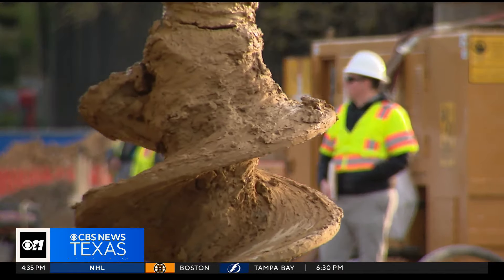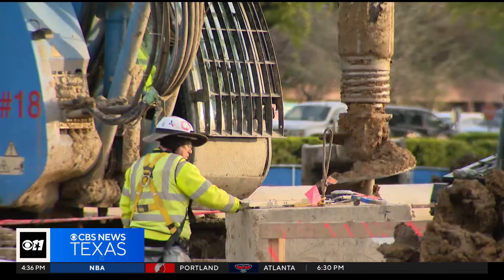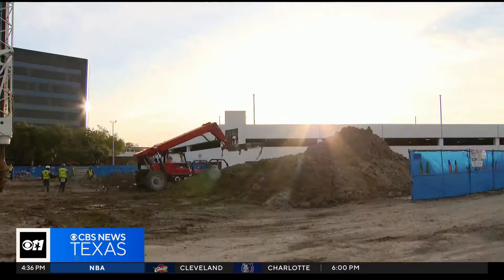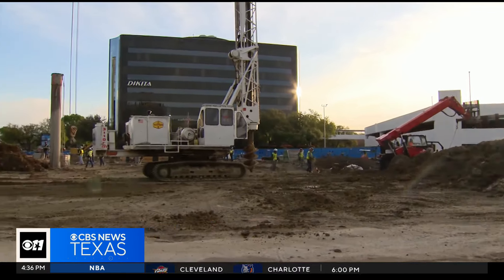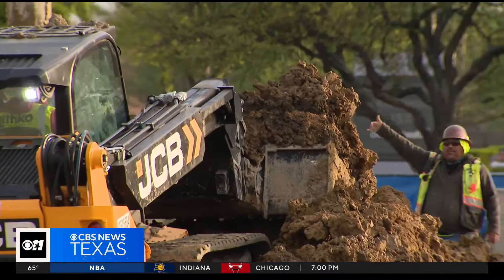The 52 million dollar facility will be a level 3 lab, which means it will be used to study and test infectious diseases that can be spread by contact, like HIV, Hepatitis C, and TB. It will also have the capacity to test for Zika, Ebola, COVID-19, the flu, and more.